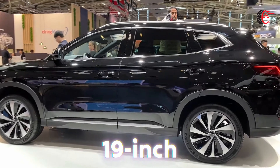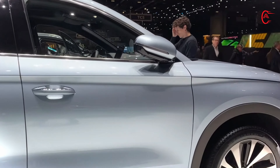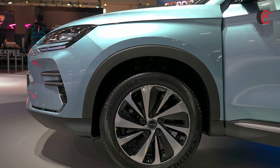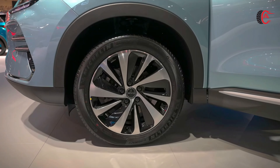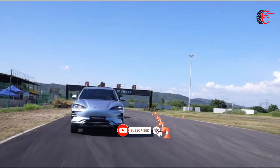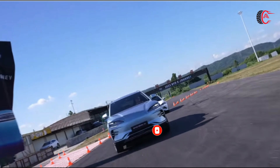Stylish 19-inch wheels: Featuring 19-inch aerodynamic wheels, the BYD CLU seamlessly marries style and efficiency. These meticulously crafted wheels enhance the aesthetics of the BYD CLU while optimizing performance by minimizing drag, resulting in a drive that's as smooth as it is stylish.